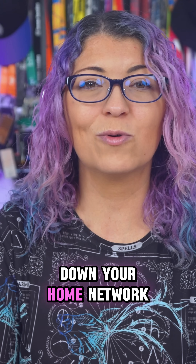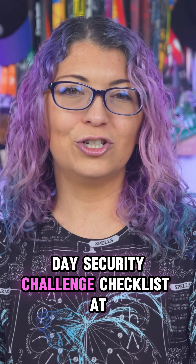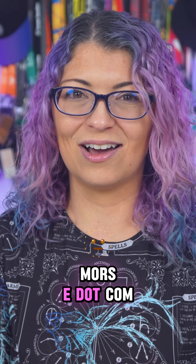So tomorrow we're going to lock down your home network, so follow now so you don't miss it. And grab your full 30-day security challenge checklist at ShannonRMorris.com.